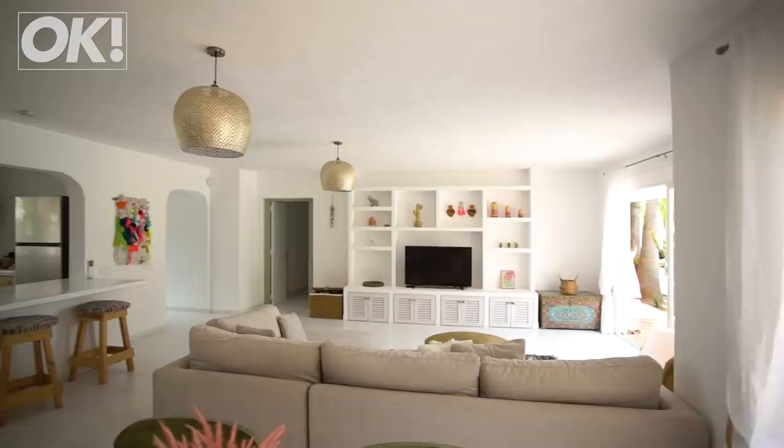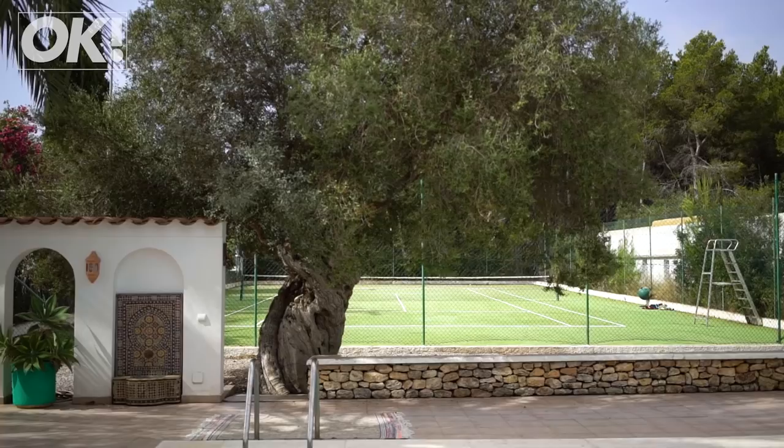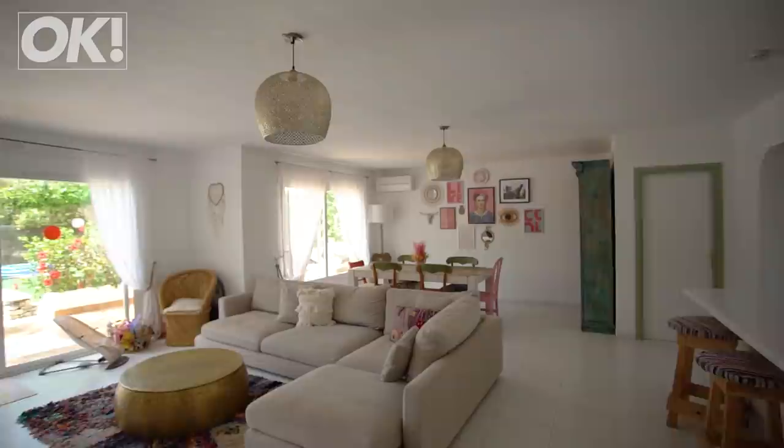We chose this house because we just fell in love with it. It had so much potential to be a lovely old place, and it was a project that we could do slowly. We just fell in love with it — it had the most beautiful tree in the garden and potential to make it really old and Spanish. We bought this house three years ago and we are slowly doing it up.